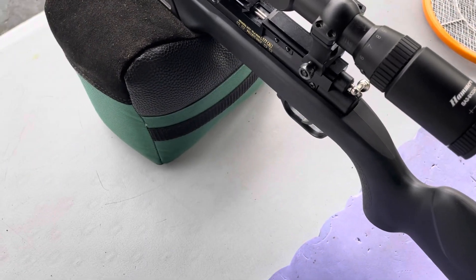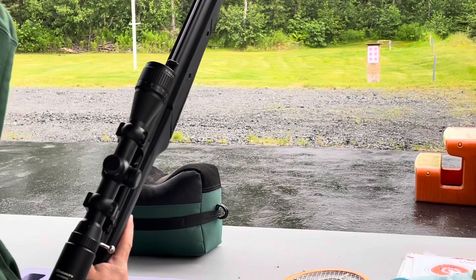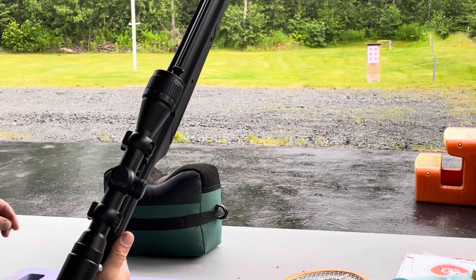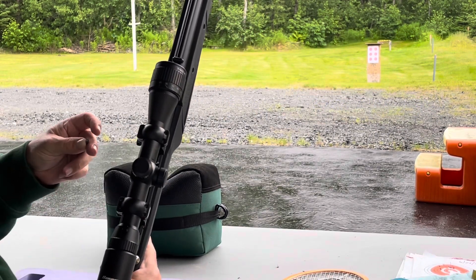I'll chamber one up, take a shot, and show you what's happening here. I've got my target set up at 20 yards, just because I tried initially out to 50, and I don't even know where they're going.